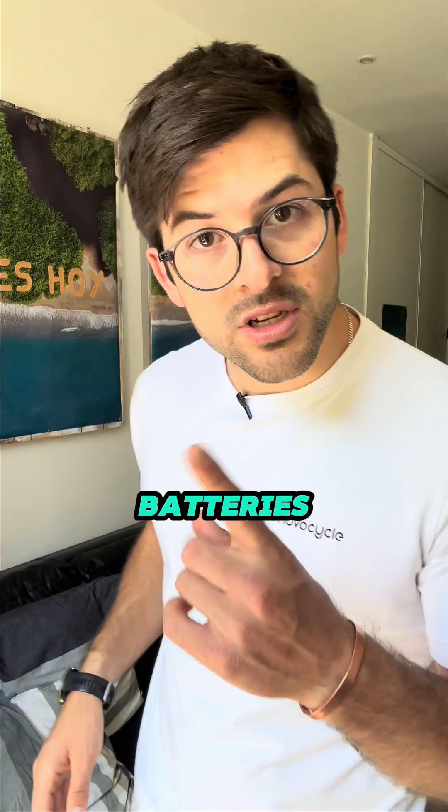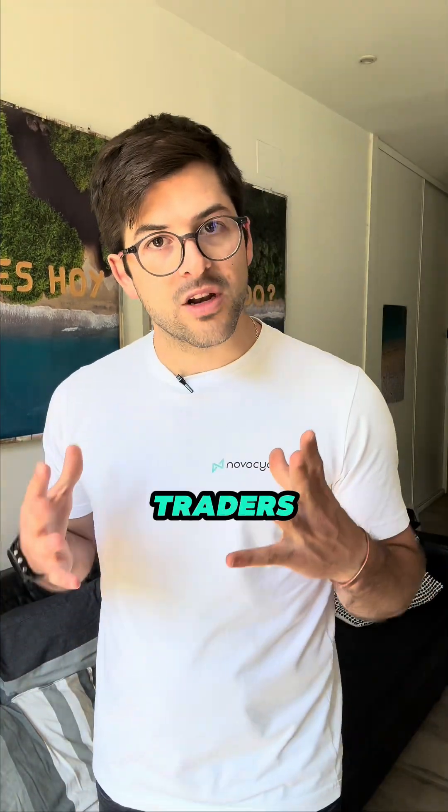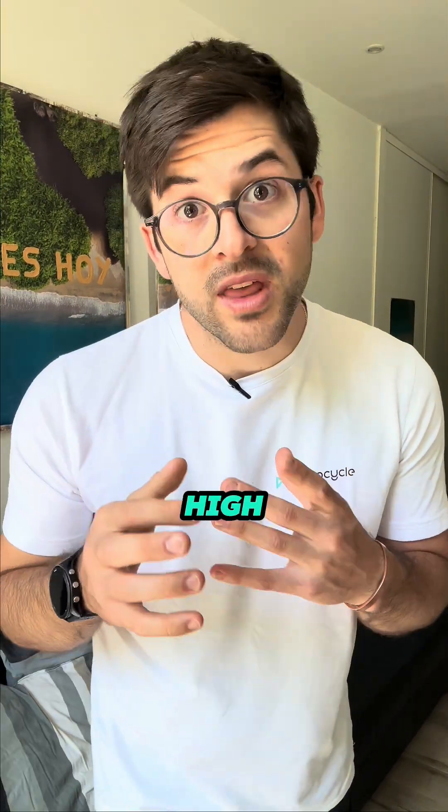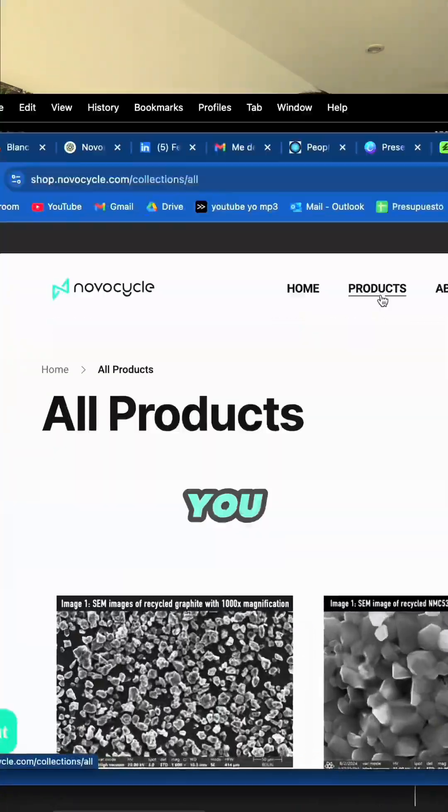What if I told you that old batteries are the new goldmine for traders? These aren't just dead batteries — they are valuable resources packed with high purity materials. Let me show you.